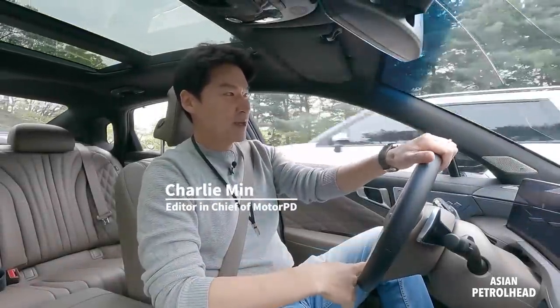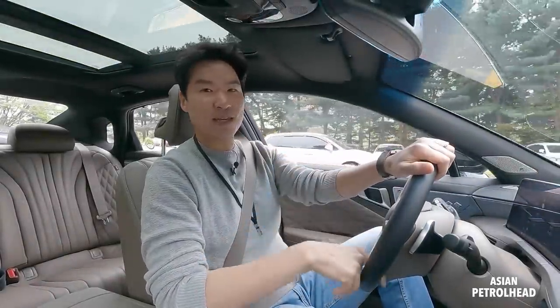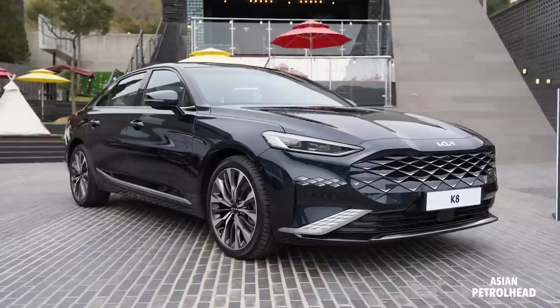Good morning guys. Today is an exciting day because we get to test drive the all-new Kia Kadenza, or Kia K8.